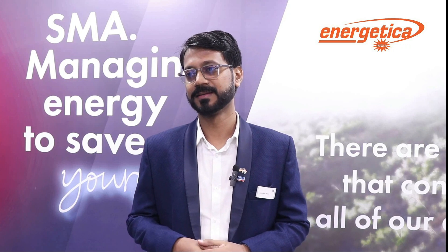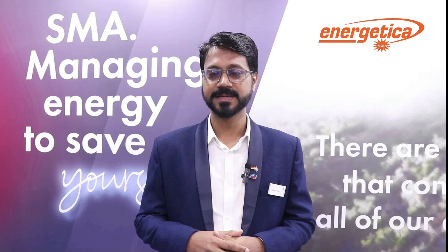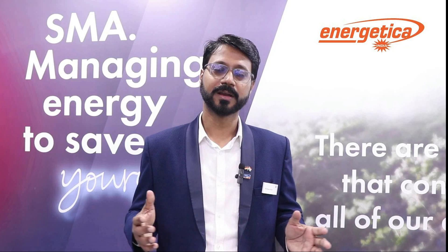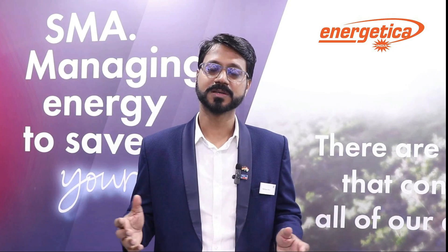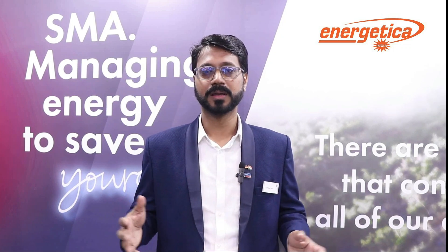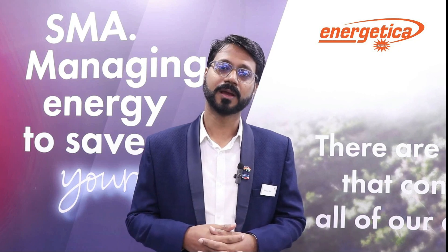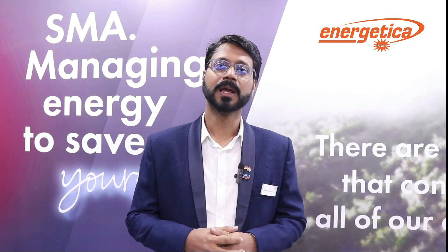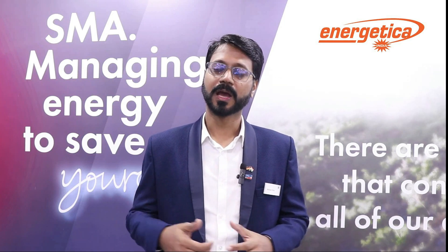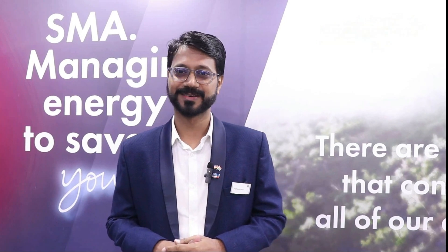The response at REI has been fantastic. There are a lot of new trends in the market, new customers, and enthusiastic people all around. SMA welcomes everyone — they can come and visit our booth, get an idea about the latest solutions we have from Germany. Thank you so much for your time.